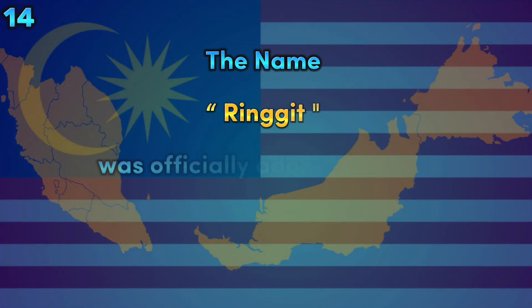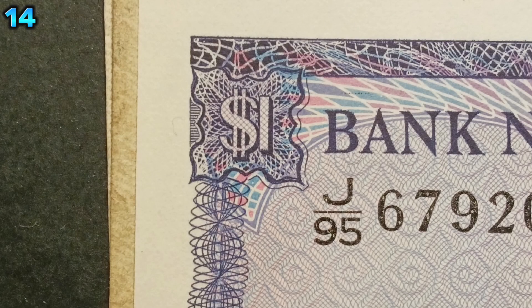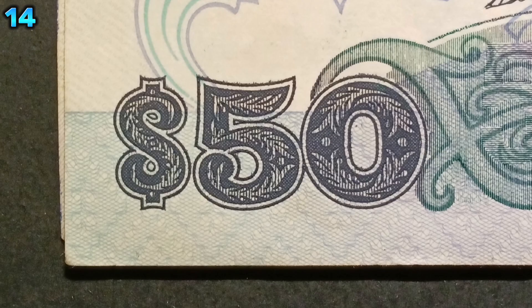The name ringgit was officially adopted as the proper name for Malaysia's currency in August 1975. However, the dollar symbol was still used on banknotes until the third series.